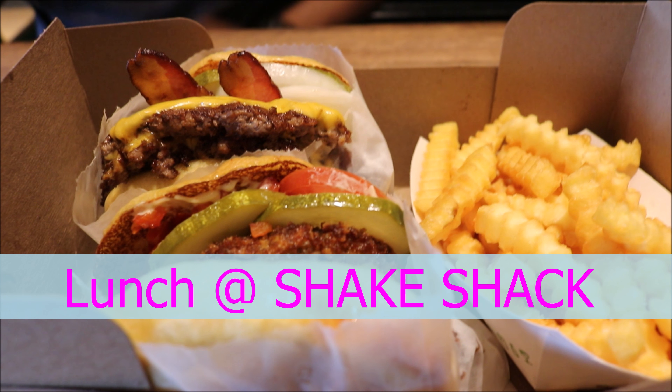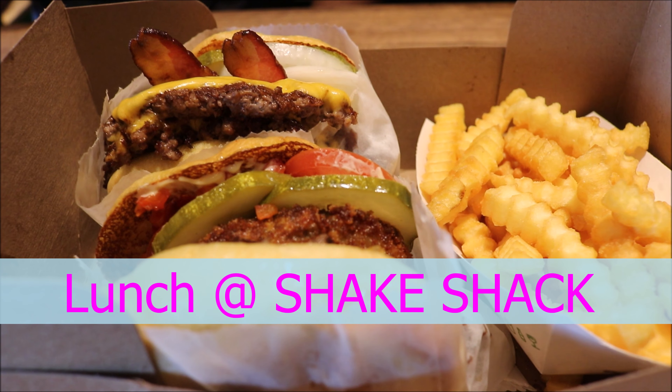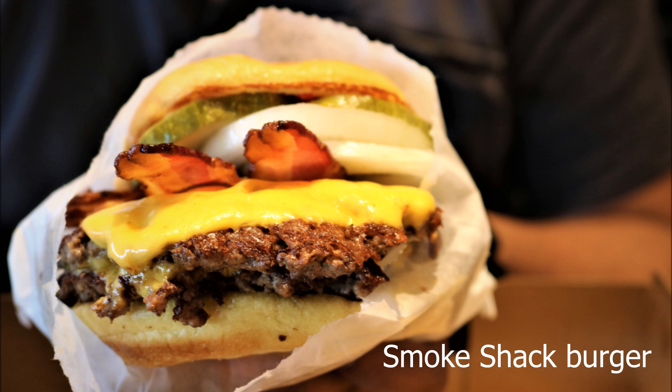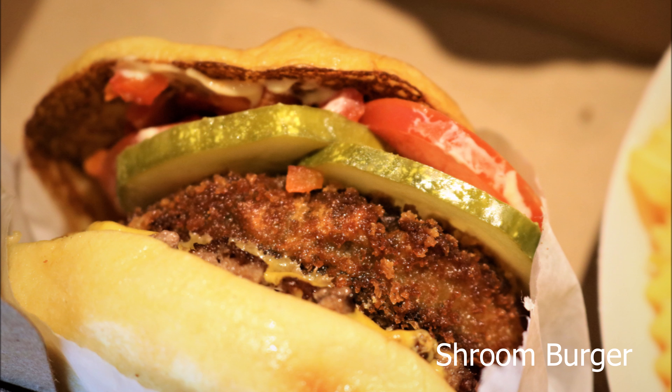Hello friends, welcome to my vlog. Today we are going to eat at Shake Shack — burgers — location San Antonio, Texas. We have ordered the food through their app: one Smoke Shack burger, one Shroom burger with fries and soda.